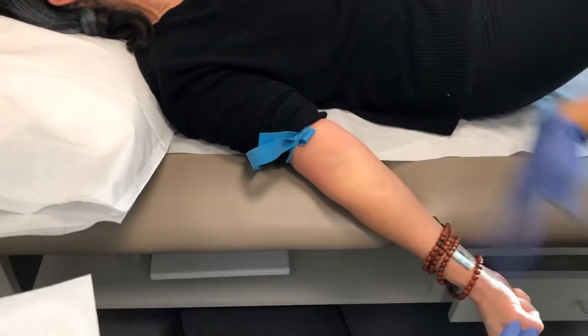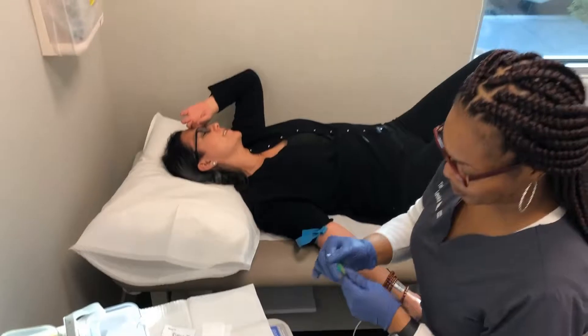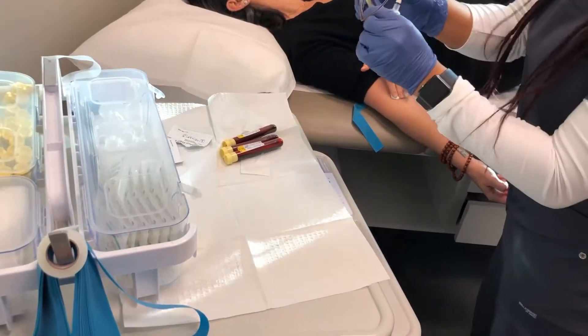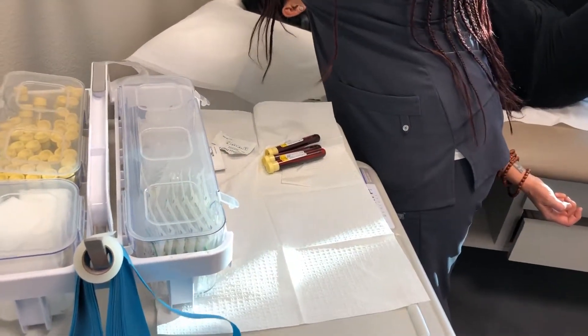So this is step one, and this is Tekema. She usually takes my blood for this procedure and she's fantastic at it. Clearly I'm a little squeamish but it never hurts with her. It's usually one to three vials of blood typically and it's over before you know it. She's the best.